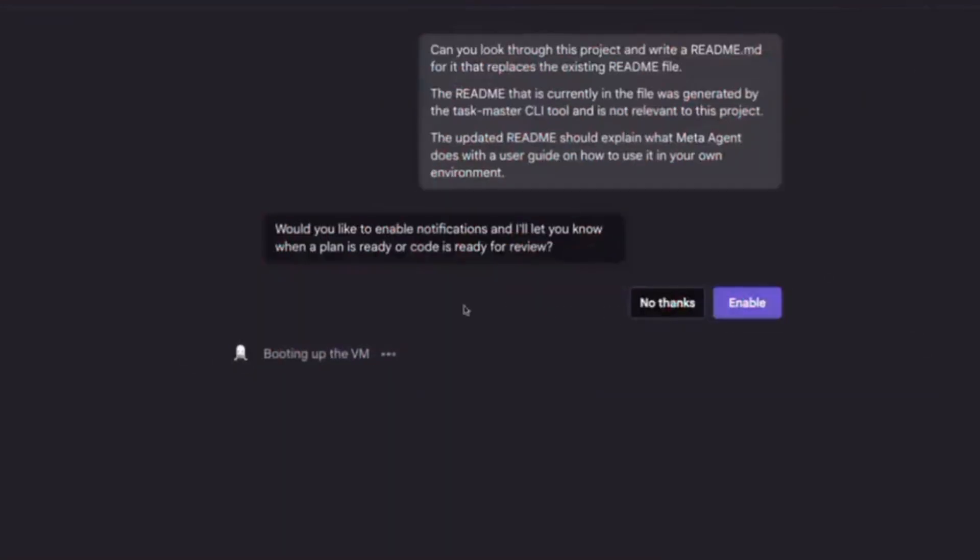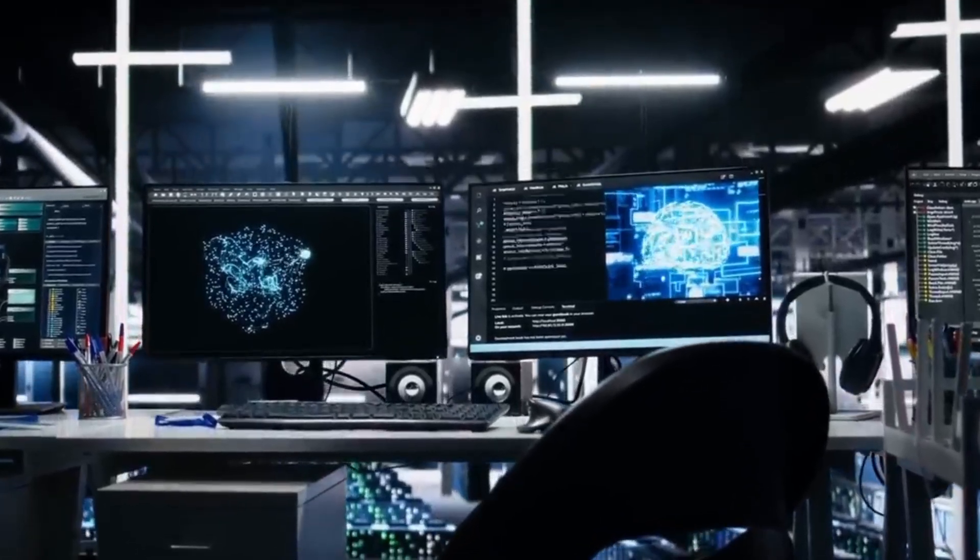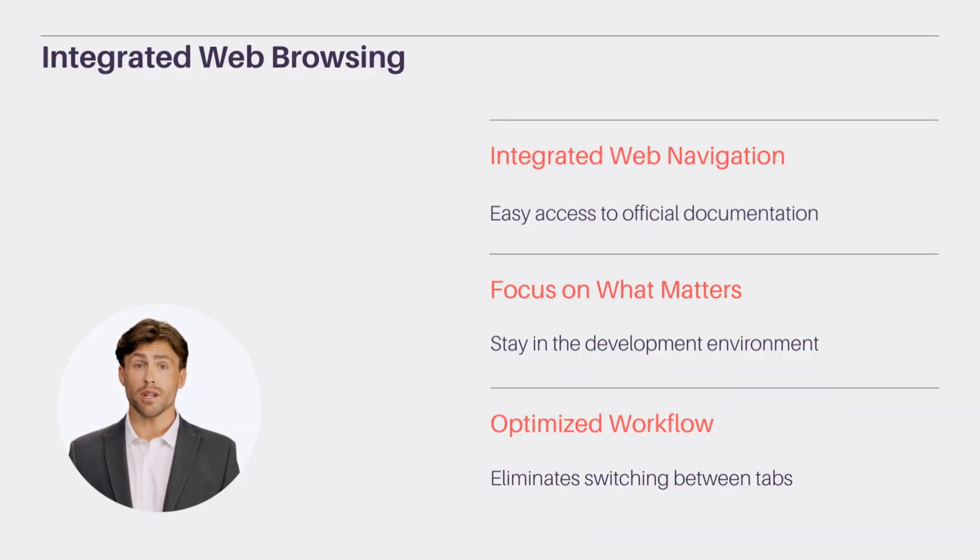With Jules 2.0's integrated web navigation, accessing official documentation and code samples has never been easier. You stay in the development environment, keeping your focus on what really matters. This eliminates the need to switch between multiple tabs, streamlining your workflow and ensuring you have the information you need at your fingertips.